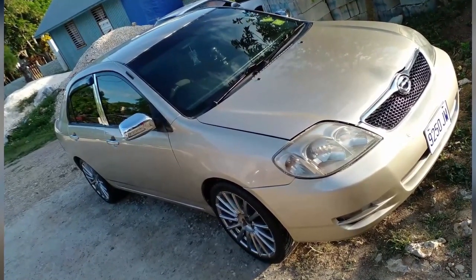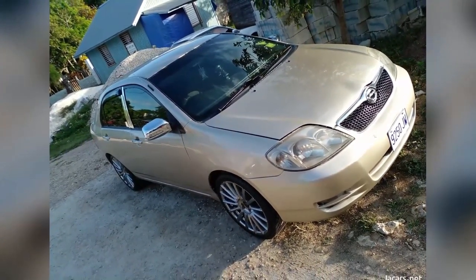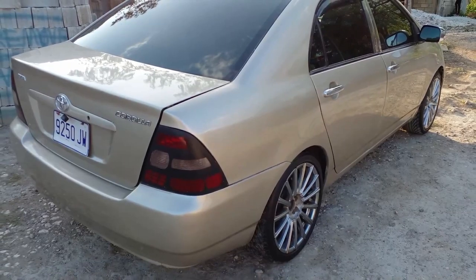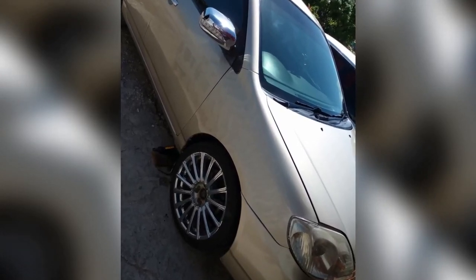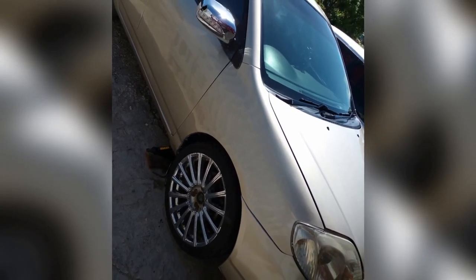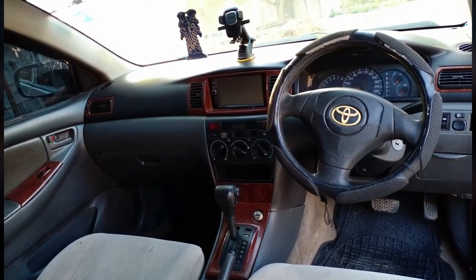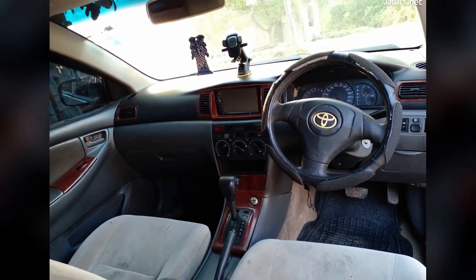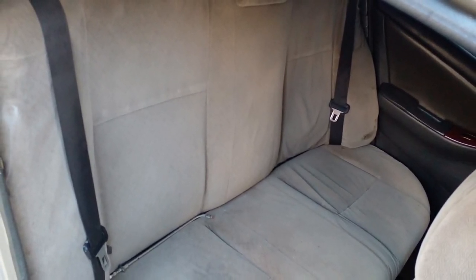The car is sporting custom rims and the tires are in good condition. The interior seems okay, though there is a small tear on the backseat.